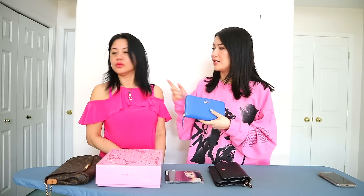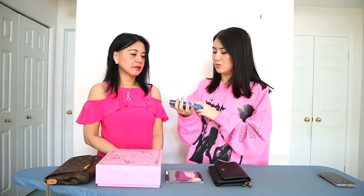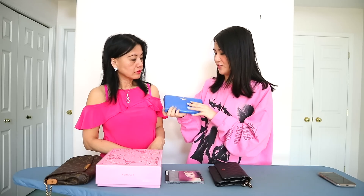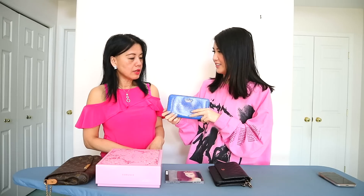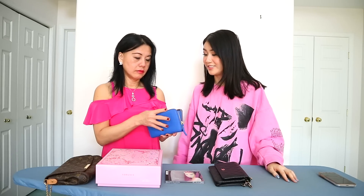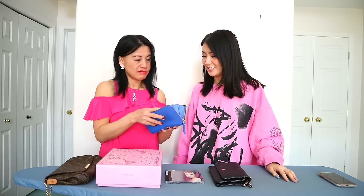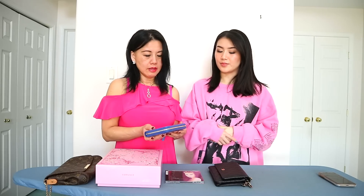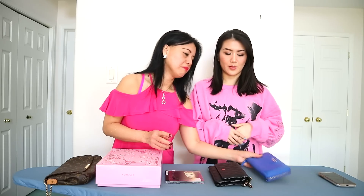Next we have a Kate Spade wallet. I got this color for you because you have a blue Kate Spade purse that you really liked, and I thought maybe I'd get you something matching. I don't know if you've ever even used it. I use it, just not often, because I have a different kind of wallet. But I only have two or three wallets. So where would you rank it, Mom? I would rank it over here.